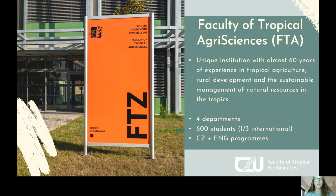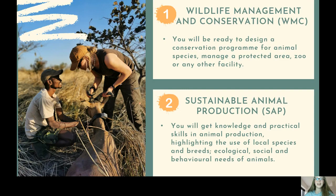A bit more on the Faculty of Tropical Agro-Sciences. It's a unique institution with top professionals in the field of environmental sciences. It deals with tropical agriculture, rural development, and sustainable management of natural resources. It has quite a small number of students — about half a thousand — but we are living like a big family. It has both Czech and English study programs, and within the master's study program of Wildlife and Livestock Production Management and Conservation, we have two specializations.